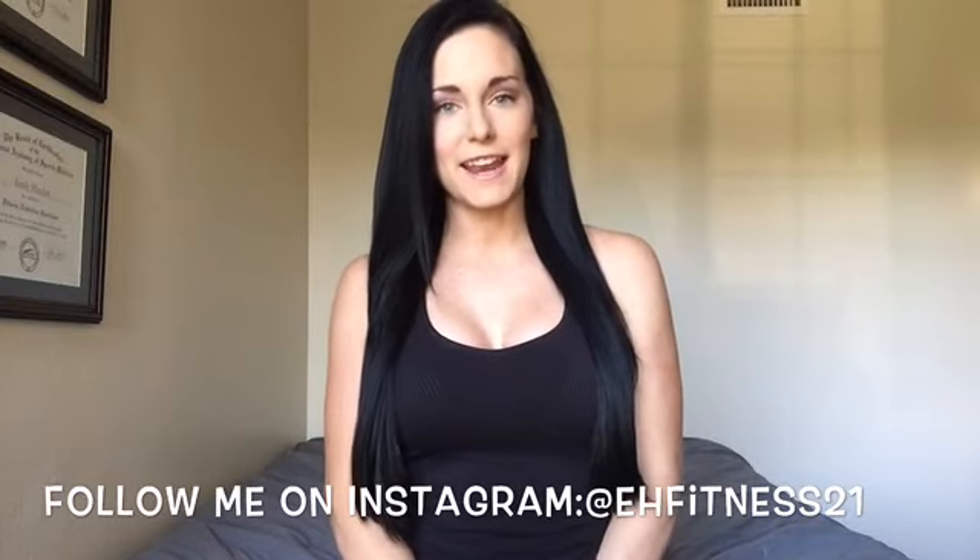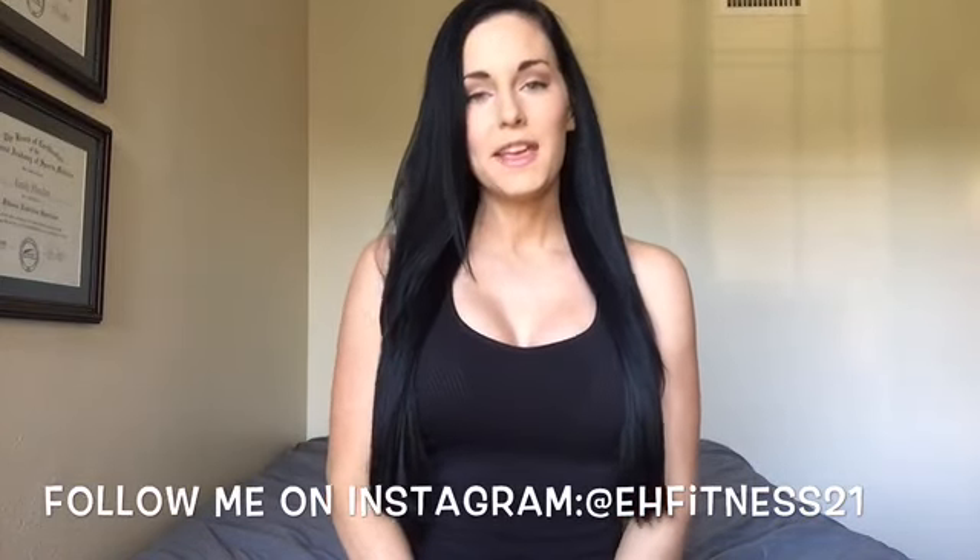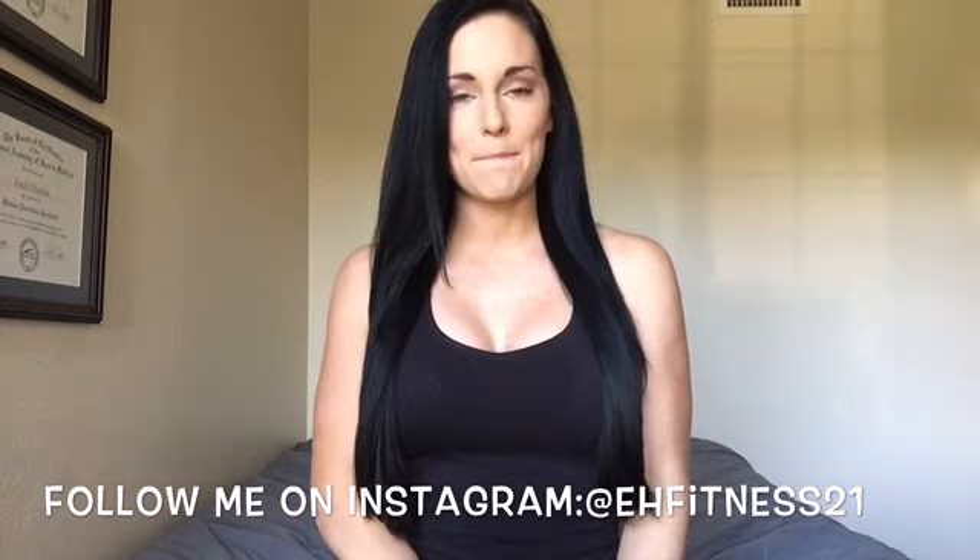Hi everyone, welcome back to my channel. Today I'm doing a requested video. You guys asked me to make a macro guide for beginners, so that's what this video is going to be about.